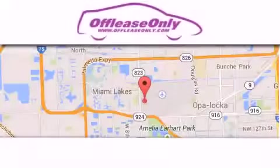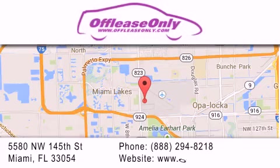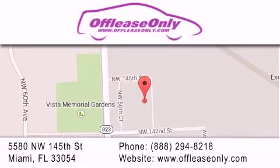Off Lease Only Miami is located at Northwest 145th, just east of 57th Avenue, south of 826 and north of Crotigny. We apologize for some navigation systems not recognizing our address. Please call us if you get lost.